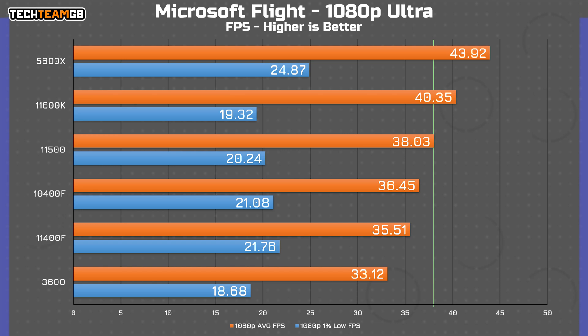In Microsoft Flight Simulator, the trend continues. The 11500 hits 38 FPS average — 2 FPS shy of the 11600K but 2 FPS faster than the 11400F. It's also ahead of both the 10400F and 3600, although the 5600X trounces them all with 44 FPS average and a stronger 25 FPS in the 1% lows.